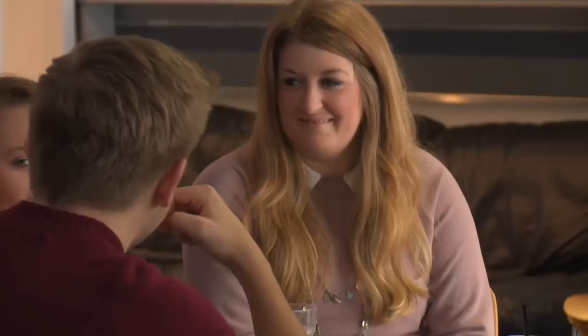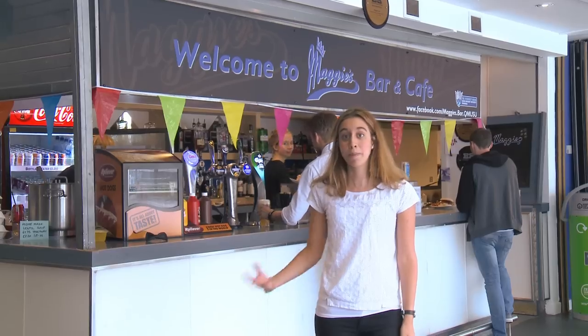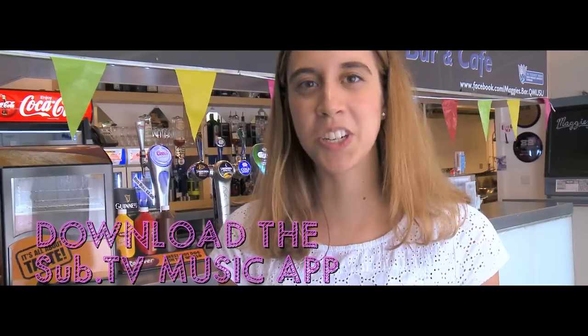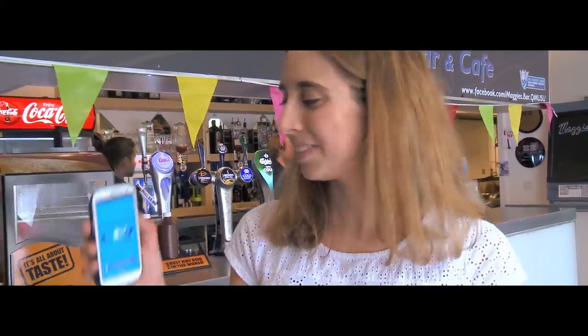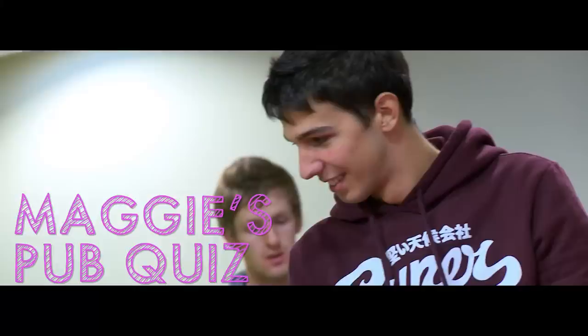Maggie's is the hub of campus life. Whether it's a mid-day panini or a drink after class, Maggie's has it sorted. My top tip is to download the app so you can control the music of your choice. Regular events include the Maggie's Comedy Night, Thank God it's Friday and our legendary Maggie's Pop Quiz.